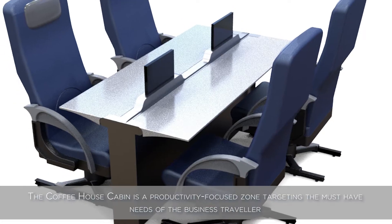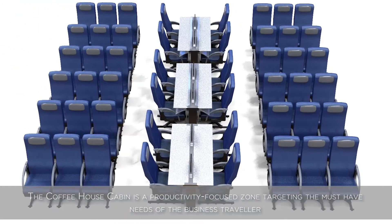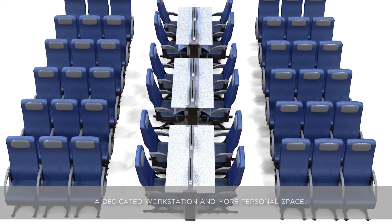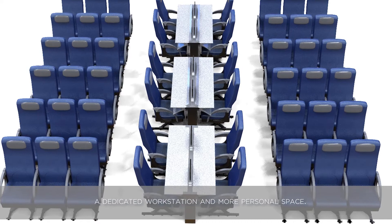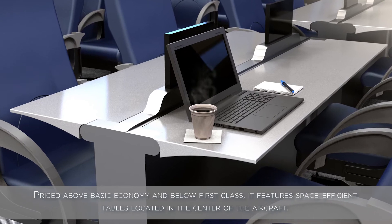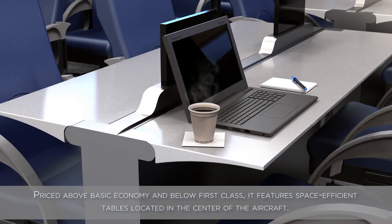The coffeehouse cabin is a productivity focus zone targeting the must-have needs of the business traveler: a dedicated workstation and more personal space. Priced above basic economy and below first class, it features space-efficient tables located in the center of the aircraft.